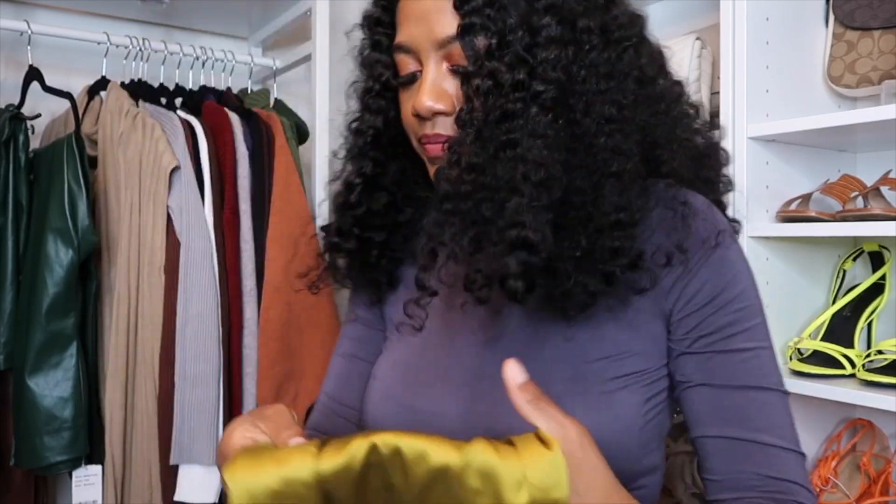That's the end of my haul! Hopefully you guys enjoyed this fall Shein haul. If you're not subscribed, please subscribe to my channel. I'll be doing more hauls coming soon. Don't forget to like, comment, subscribe, and share this video. See you guys, bye!